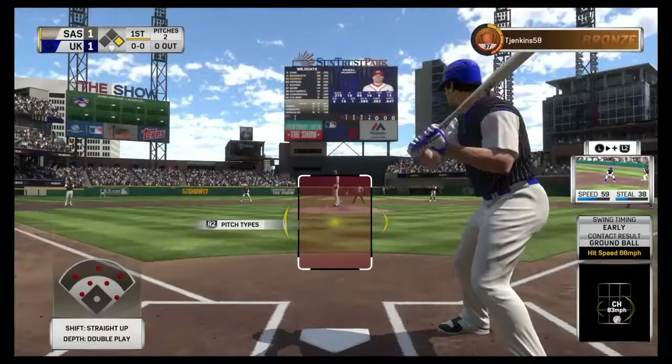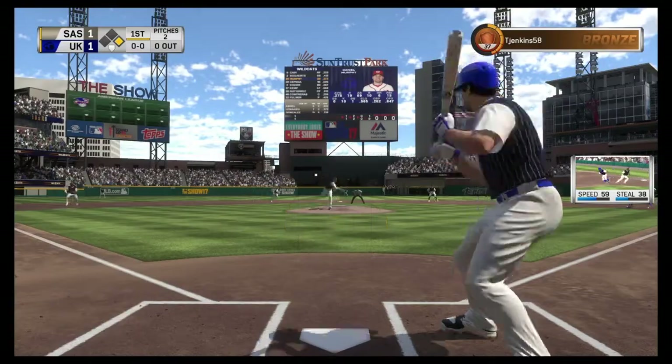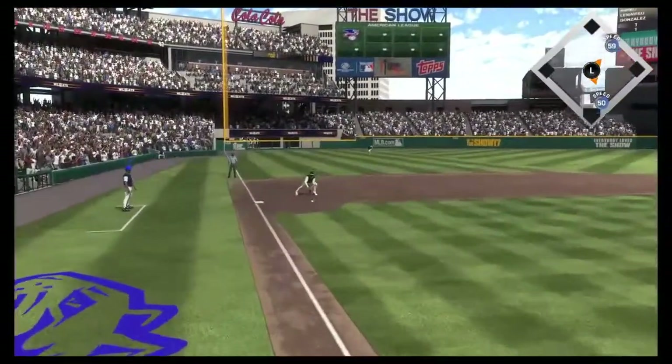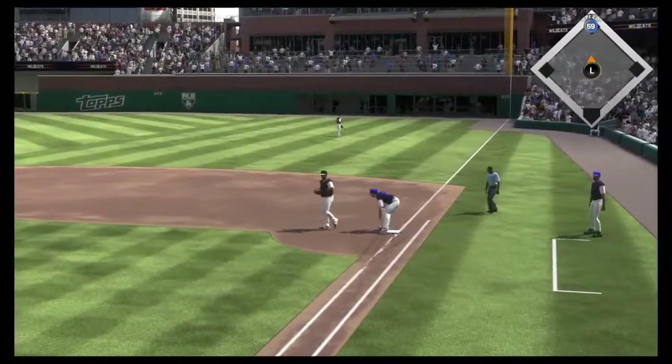Here's Daniel Murphy now, batting third — third baseman Daniel Murphy. The runner goes for second. Now a bunt attempt here, only played at first, so the sacrifice works that time.